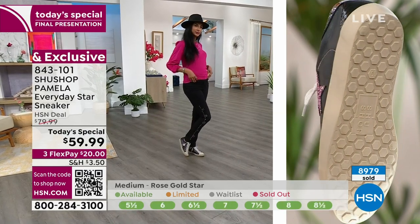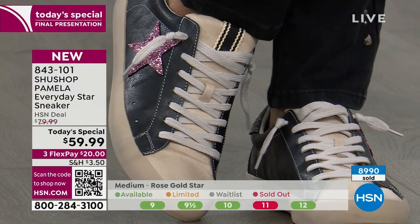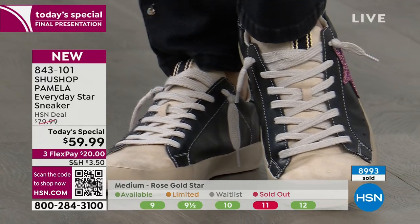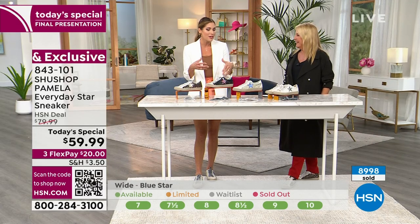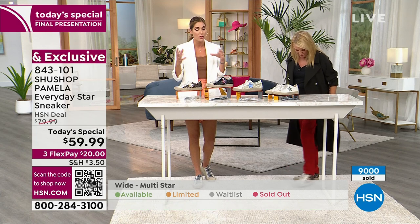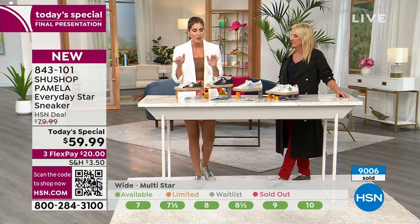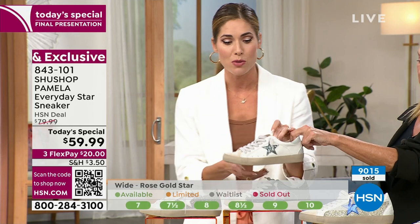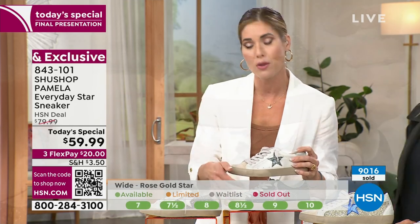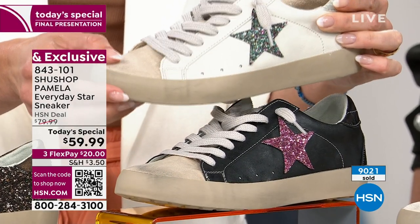I can't tell you how many times I throw on a plain outfit with flip-flops or dingy old sneakers and then a friend calls and wants to go have lunch. I think: if I just had a cute sneaker, I'd feel more confident. Your feet can be the outfit — a really beautiful accessory. If you haven't done the fashion sneaker yet, the multi and the pink star are the easiest way to ease into it and can be worn with literally anything.